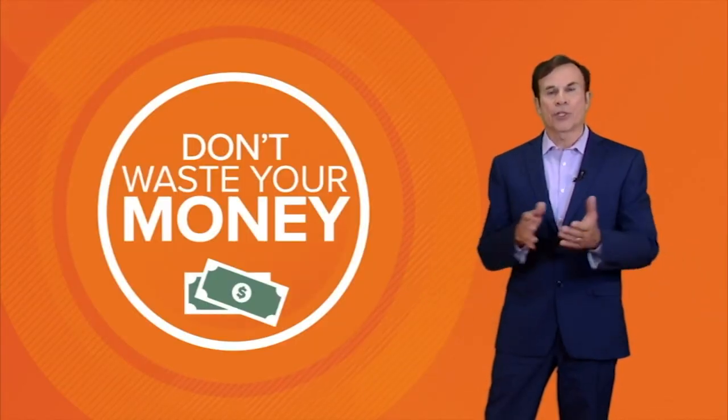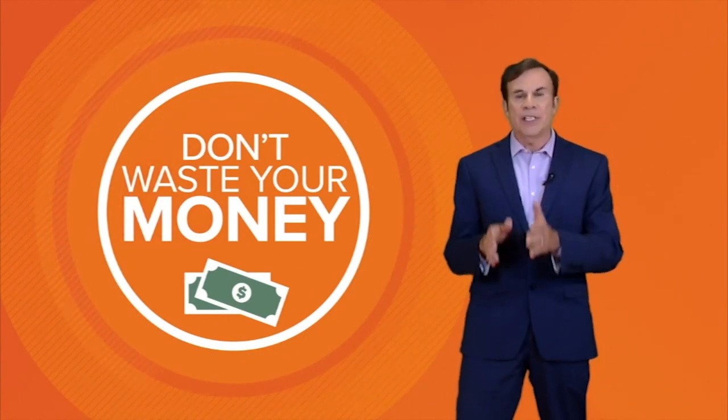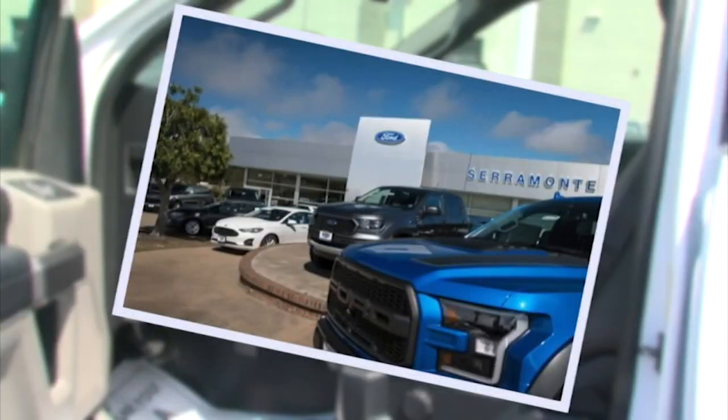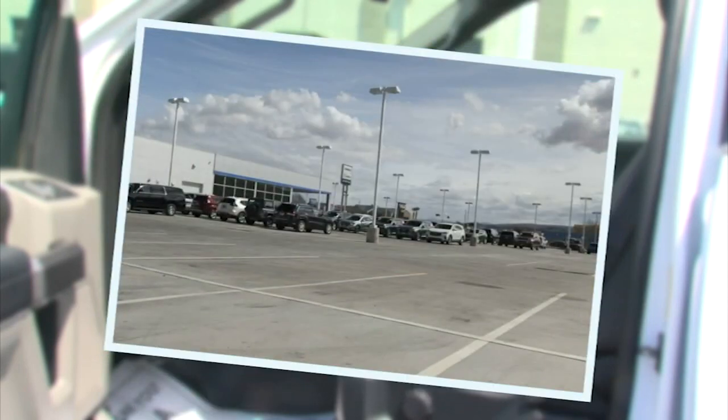Where are all the trucks? That's what a growing number of car shoppers are asking as they visit dealer lots and find fewer and fewer pickup trucks for sale. This is what a car dealership normally looks like — stocked full of their hottest selling vehicles, pickup trucks. But as these Wall Street Journal photos show, many dealerships are now looking like this: empty spaces where those trucks should be parked.